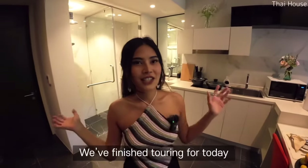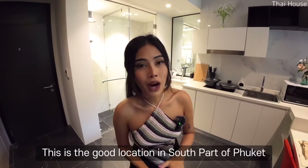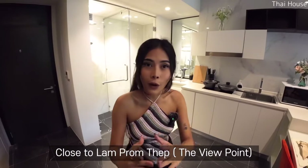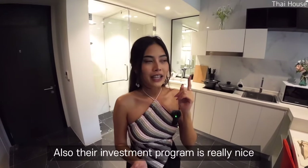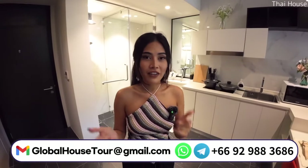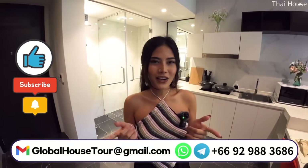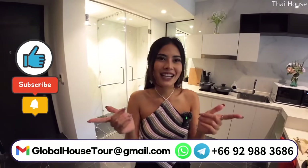So we've finished touring for today. What do you think about this condo? This is a great location in the south part, close to Laem Promthep viewpoint as well. Their investment program is really nice. If you're interested or have any questions, feel free to let us know. From the next video I will show you more interesting condominiums and houses in Thailand. Thank you!